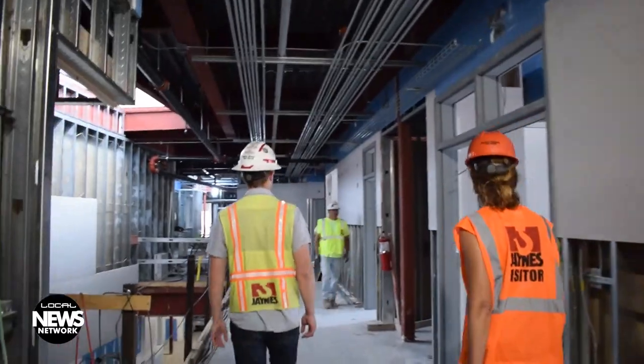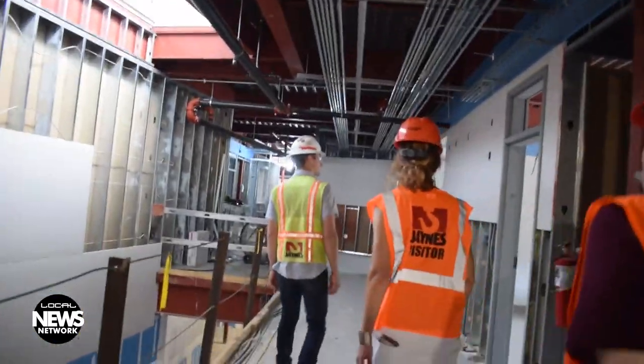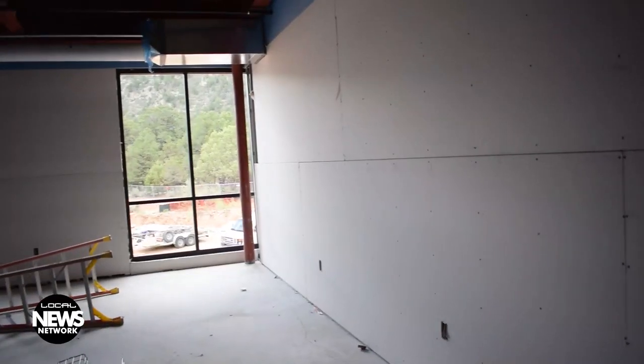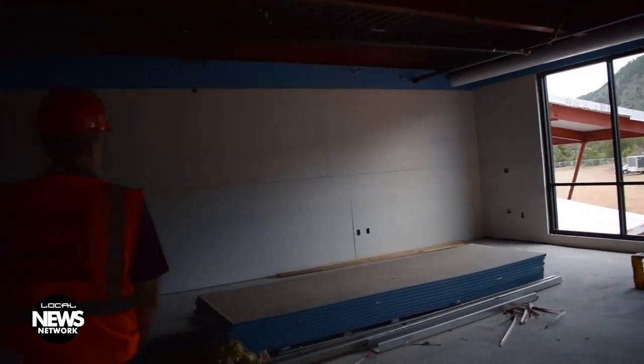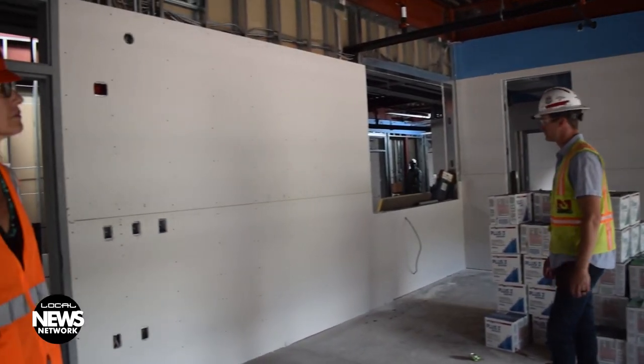Funding for the new building came in part from a $13.7 million Best Grant, a state program that awards funds to schools to help create better, safer places for students to learn. Additional donations have also helped fund the school's construction so that the building best suits the nature of instruction at Animus High School.